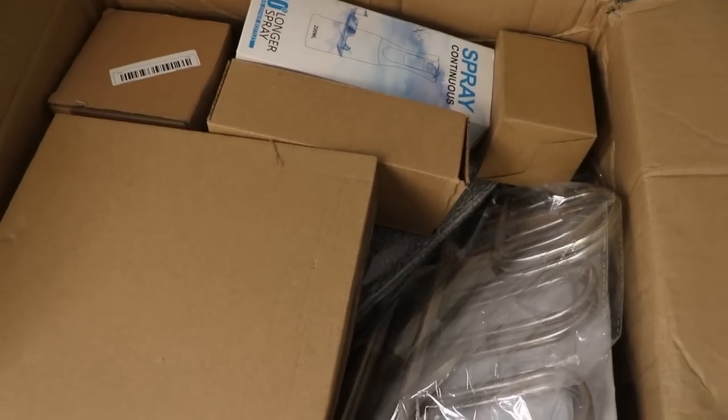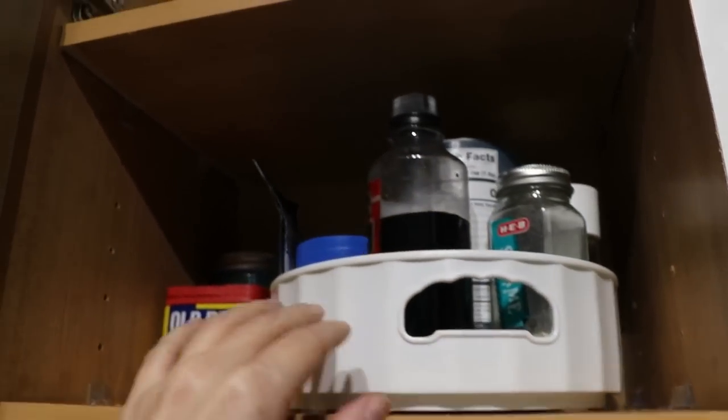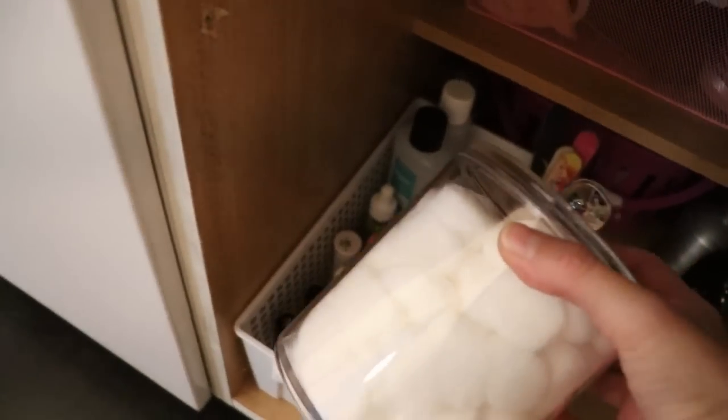In today's video I am doing yet another Temu unboxing. Stay tuned towards the end of the video because I'll be showing you what I did with a few other items from this haul. Also don't forget to check out my other Temu hauls down below in the description.